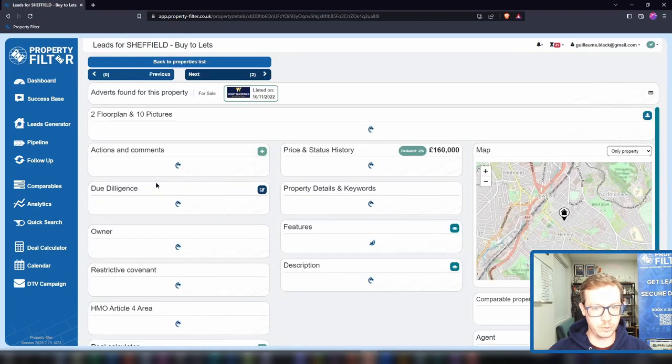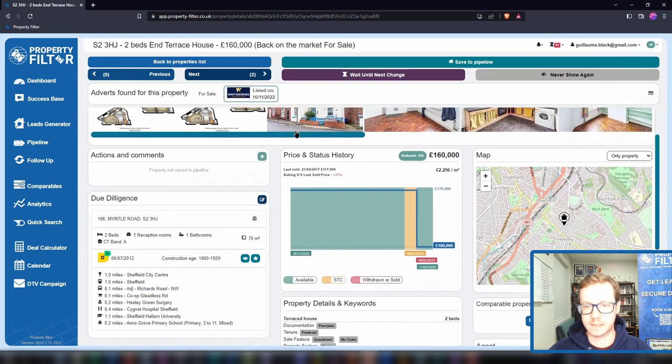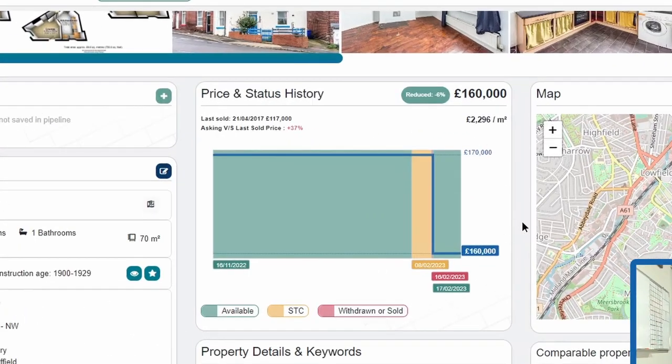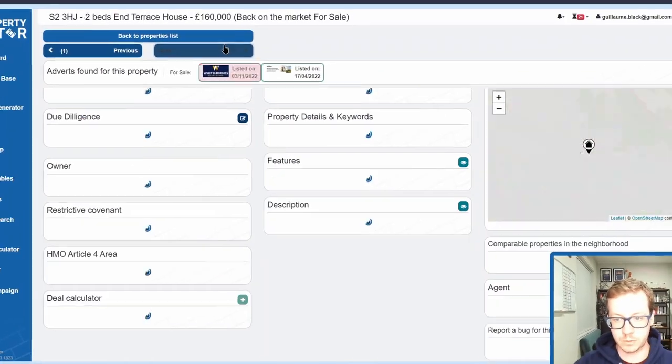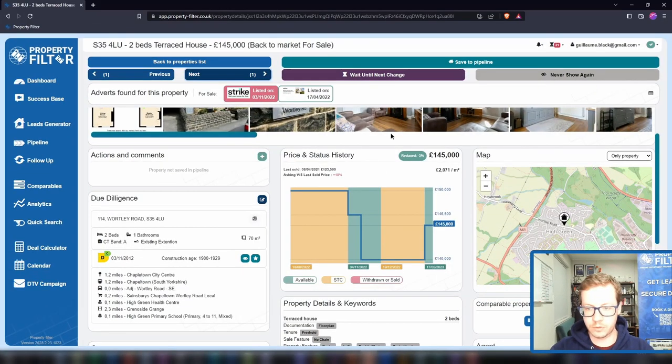When we look at the property detail view, the first thing you'll see is the price and status history. The blue line is the price history, and the background is the availability status: green is available, amber is sold subject to contract, and red means the property has been withdrawn or sold. This is how you find that the price has been reduced — sometimes multiple times — or that a sale has fallen through, sometimes multiple times, like here where we see green following amber a couple of times.